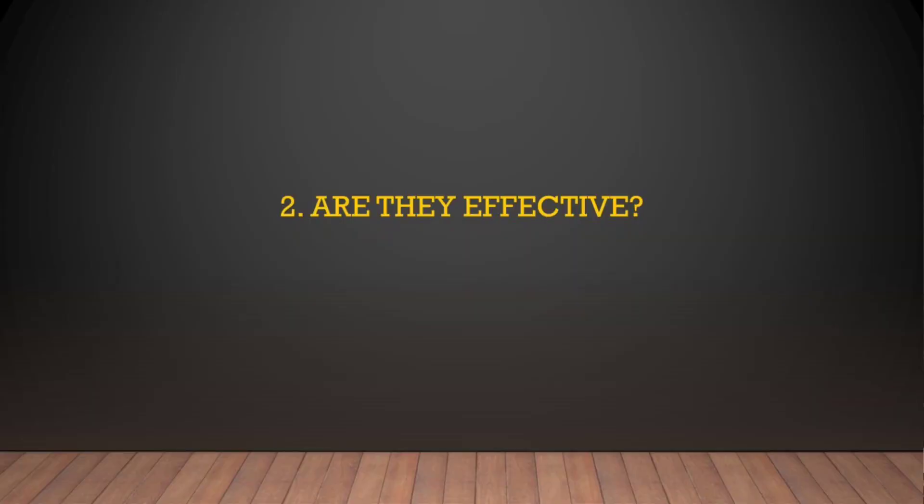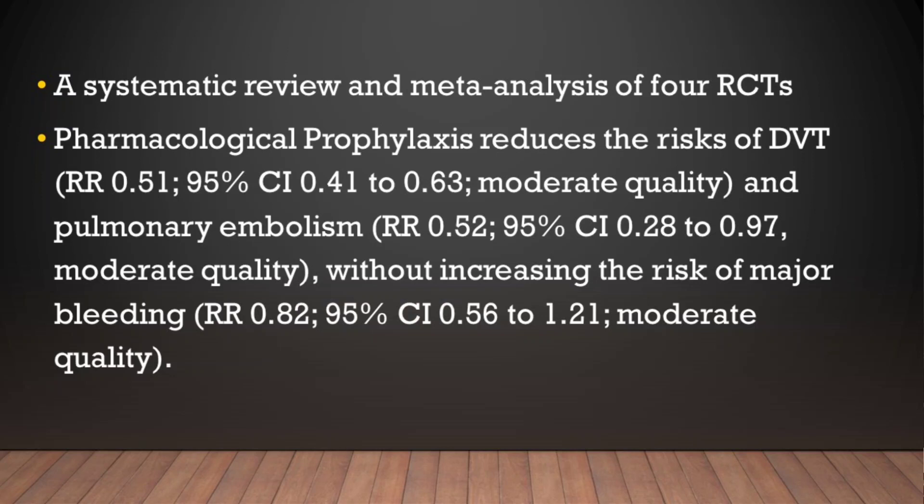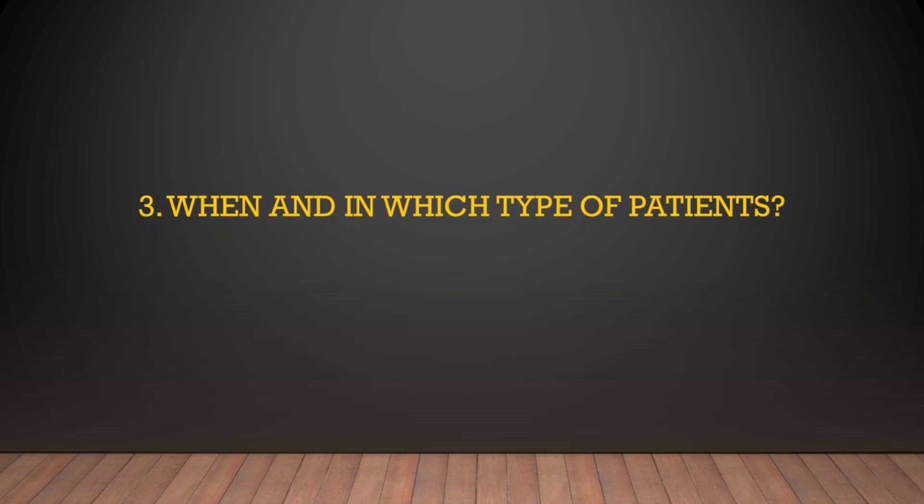Question number two: are they effective? Yes, especially in critically ill patients. Pharmacological prophylaxis can reduce deep venous thrombosis and pulmonary embolism by almost half without significantly increasing the risk of major bleeding.